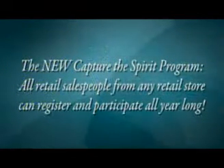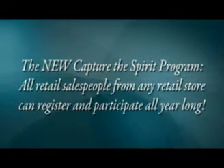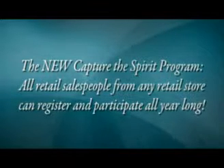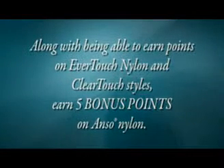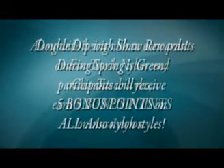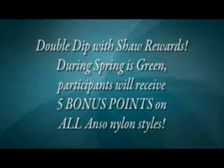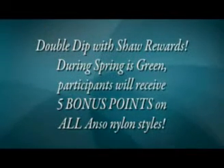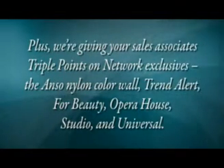There are many other behind-the-scenes benefits of Spring is Green, including the new Capture the Spirit program. All retail salespeople from any retail store can register and participate all year long. Along with being able to earn points on Ever Touch Nylon and Clear Touch styles, earn 5 bonus points on Anso Nylon. Double dip with Shaw Rewards — during Spring is Green, participants will receive 5 bonus points on all Anso Nylon styles, plus triple points on network exclusives for your sales associates.